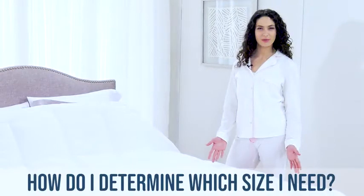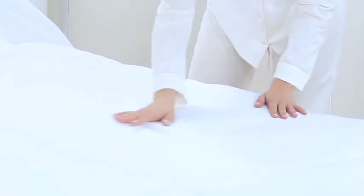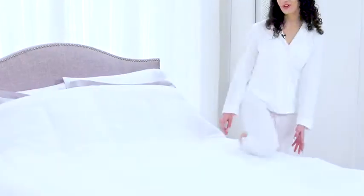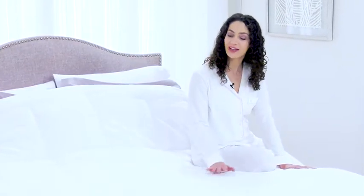How do I determine which size I need? Lay your comforter or duvet on a flat surface and measure the length and the width. Select one of our duvet covers that is the exact size or up to two inches shorter to ensure a snug fit.